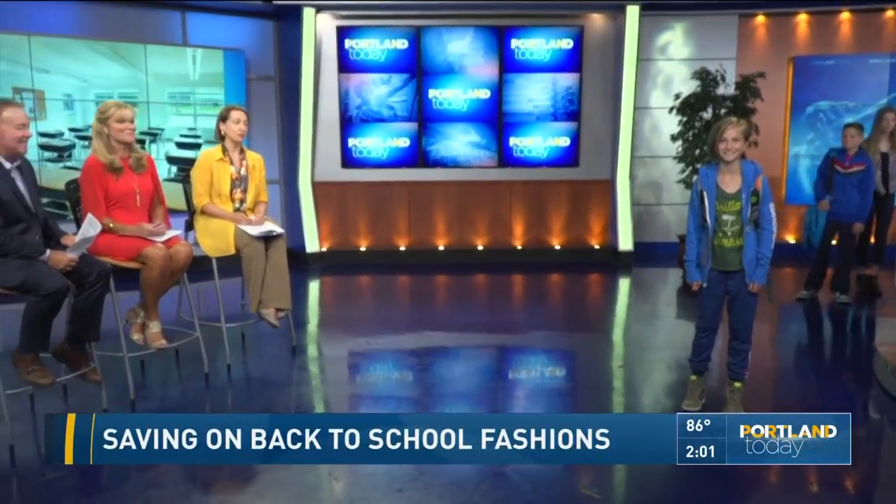We're going to start off with low-cost fashion because the National Retail Federation tells us that families will spend like $680 per child getting ready to go back to school. That's why Dale Emanuel of Goodwill Industries is here to show off some low-cost fashions you can find right at Goodwill. We're starting off with Harriet — Dale, she looks really great!